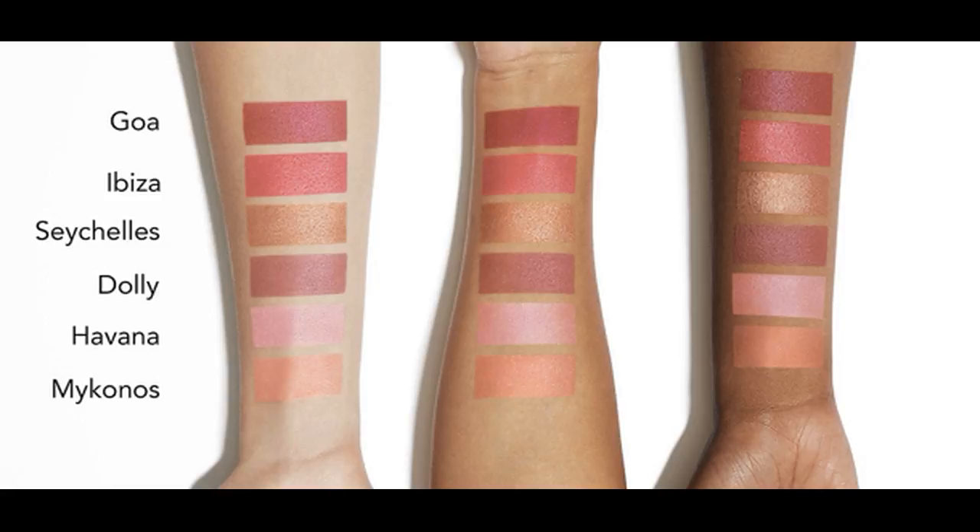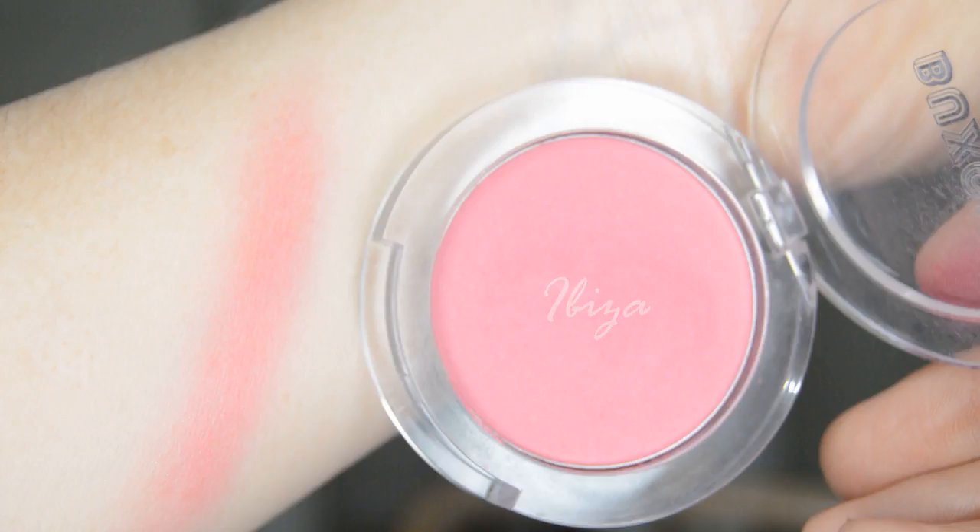I picked up the shade Ibiza. The claims say it's a silky primer-infused powder blush that locks in luminous true color for up to 12 hours. These are infused with hyaluronic acid, which is a moisturizing agent that helps seal in hydration and aids in the smoothness of the formula — which is why I think I love this blush so much. It goes on so silky smooth and gives this luminous finish to your cheeks. It doesn't add any glittery radiance, no glitter flecks whatsoever, but it gives the most sheer beautiful finish that makes your cheeks look healthy, fresh, and almost youthful.